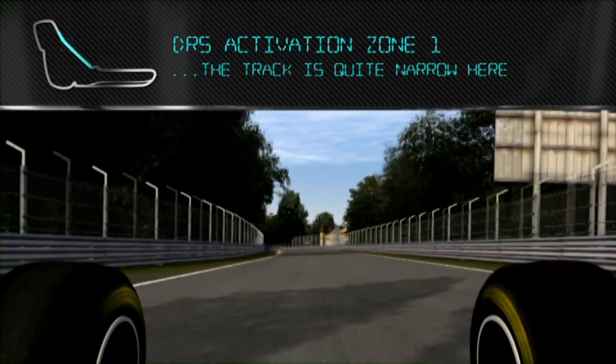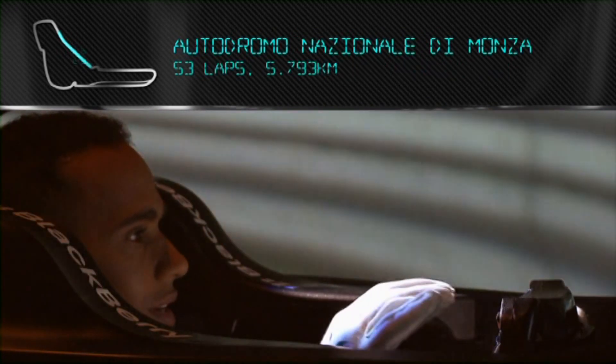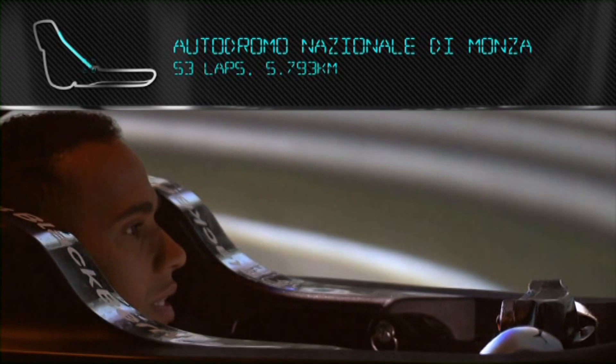The track is quite narrow on those parts for the bus stops. Down this straight here, there's a crest in the middle of the circuit and you're bumping, bouncing all the way down this track.